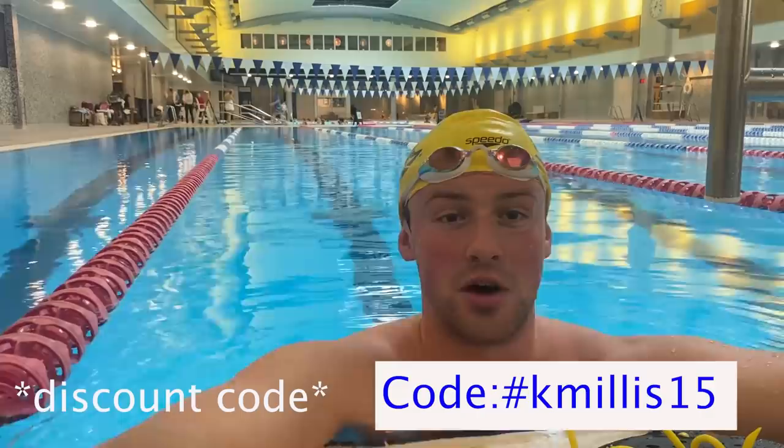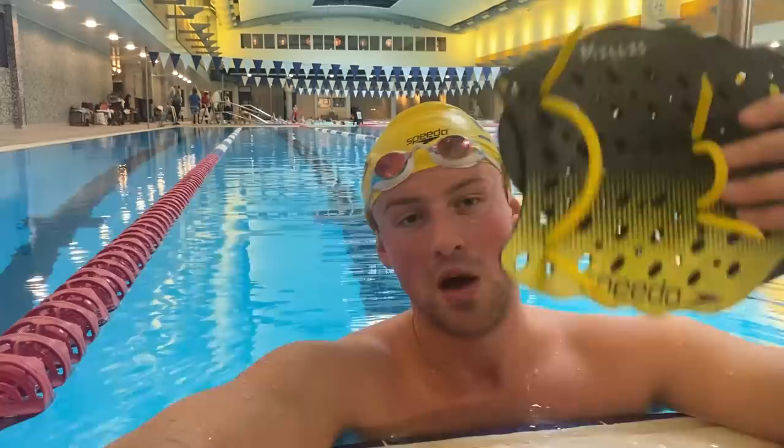During workout, normally I'll drink Vitargo, which is like a carbohydrate drink. I don't have any right now, but we will have some at the Olympic Training Center. It kind of just helps you sustain your carbs throughout the workout. If any of you guys are interested, there's my discount account link down below. Without further ado, we're going to get into the next set. We're doing five 200s pull on three minutes — short course meters, so a little bit longer than the yards version. We're going to be using some pulling equipment.